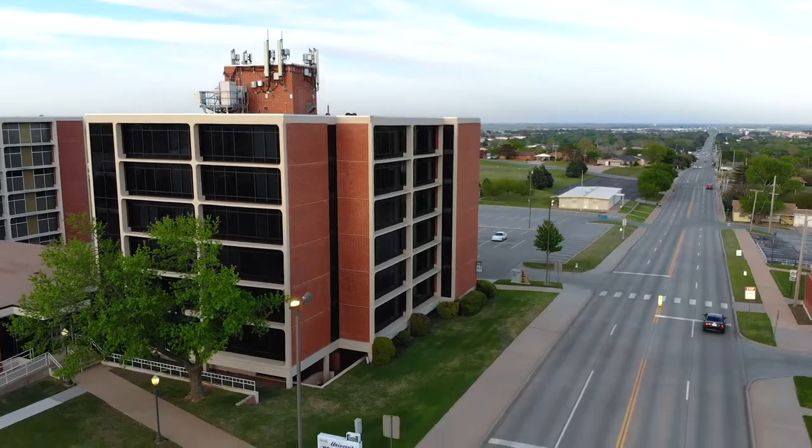Now I'm going to show you one of our newest dorms on campus. This is Henrietta Mann Hall.